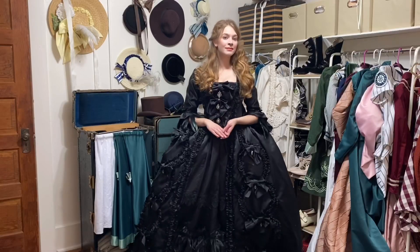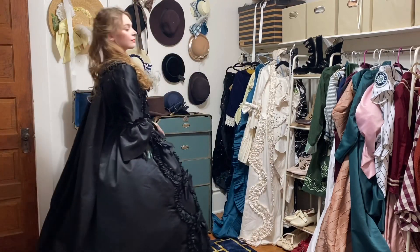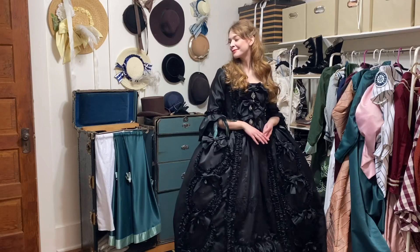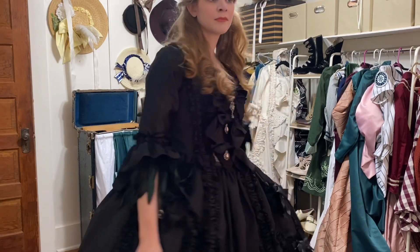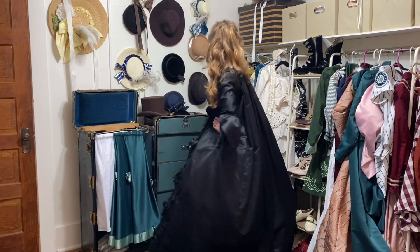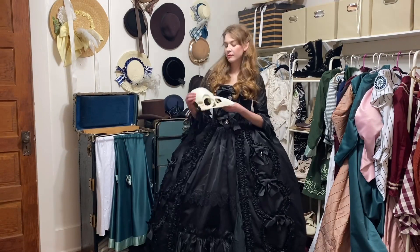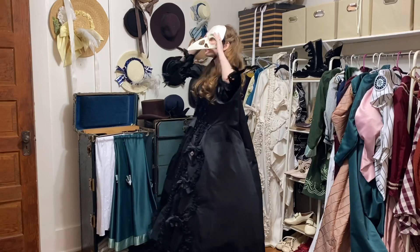Since that first Dior-inspired robe à la française, I've actually made two others, including this sort of gothy black one. Like most of my costumes, this gown has only ever been worn once — I wore it to a Halloween ball last year and had planned on wearing it again to the Venice's Sinking Ball here in Seattle. Unfortunately, that ball ended up getting canceled due to coronavirus, but here's the mask I was planning on wearing with it. Maybe I'll just hold out for next year.